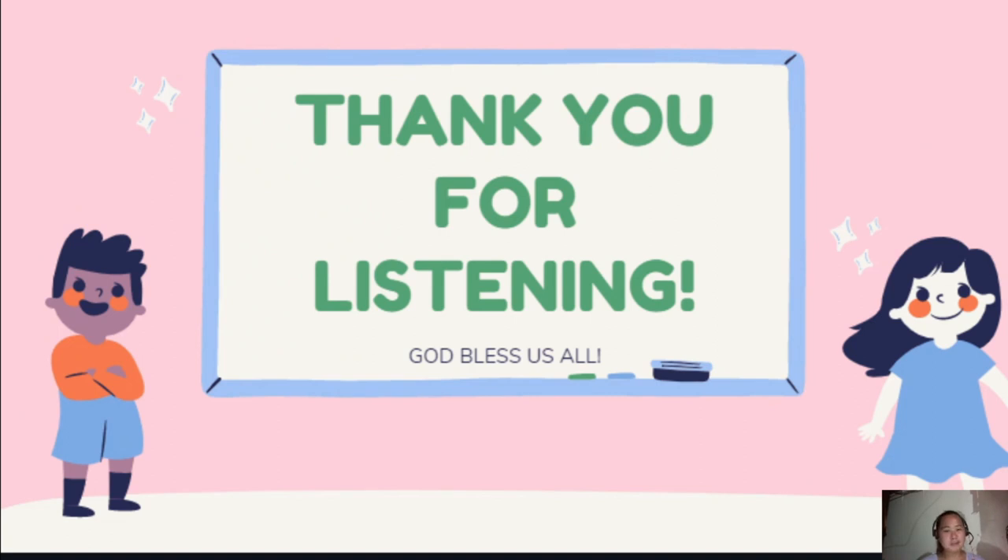Thank you very much for listening. I hope you learned something from my discussion. I would also like to thank Ms. Jenny Lucapino for the opportunity. Thank you. I enjoyed it. God bless us all. Bye-bye.